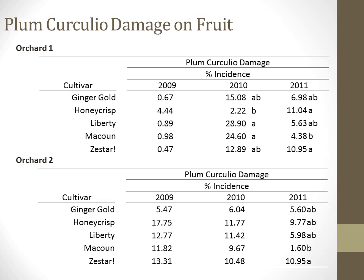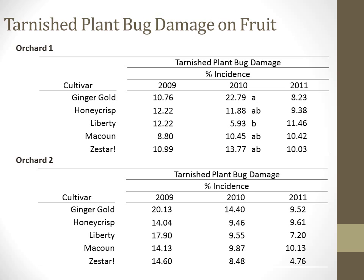Honeycrisp also had a high rank separation, but in Orchard 1 only. McCowan had the lowest incidence of plum curculio damage in both orchards that year. Tarnished plant bug damage on fruit was also variable within years and across cultivars and the two orchards. Damage has always been present at a relatively similar level, roughly 7–14% of fruit damaged for most cultivars across the years. Ginger Gold had higher incidence than Liberty in Orchard 1 in 2010, which was the only year with statistical separations.